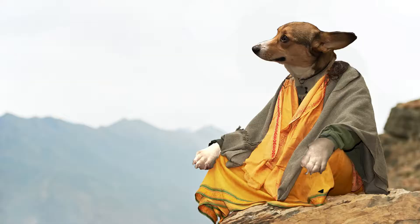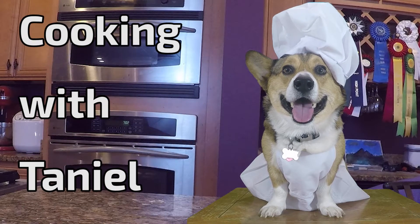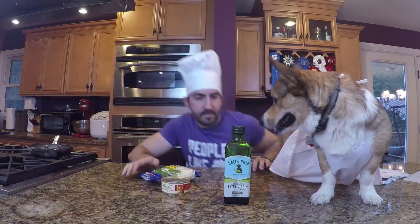But I don't want to wear a hat. Why hello there, Taniel here. On today's Cooking with Taniel, we will start with something simple. I love anything that's easy to make and great to eat. Like cat poop. So let's get started.